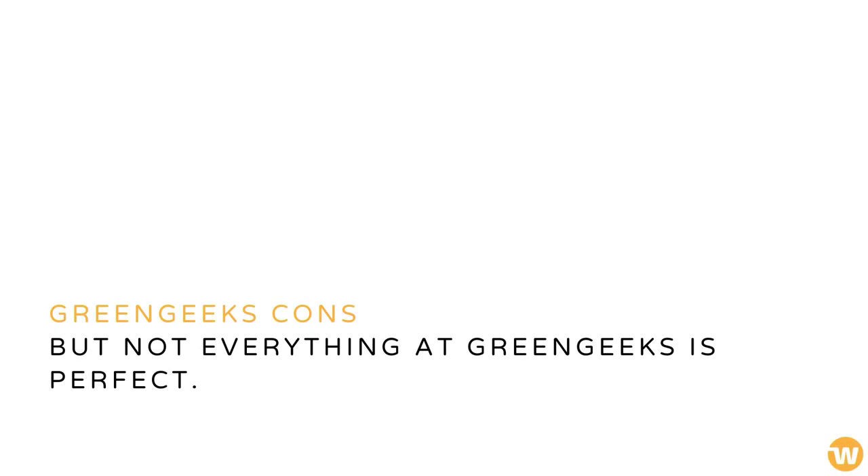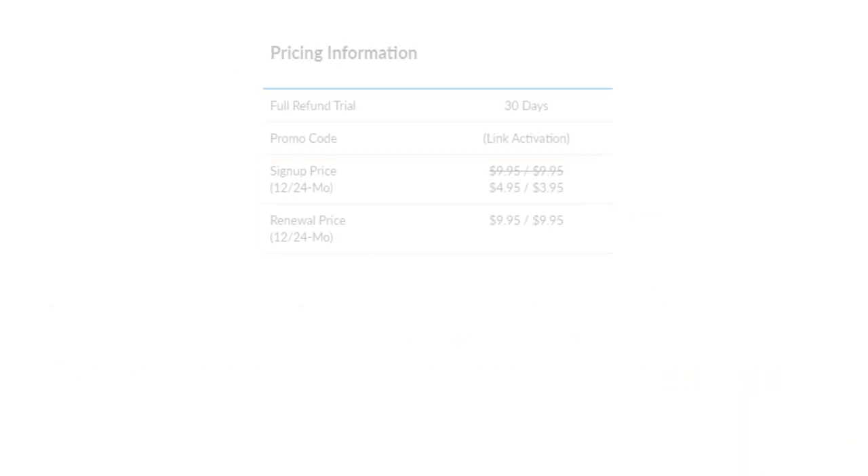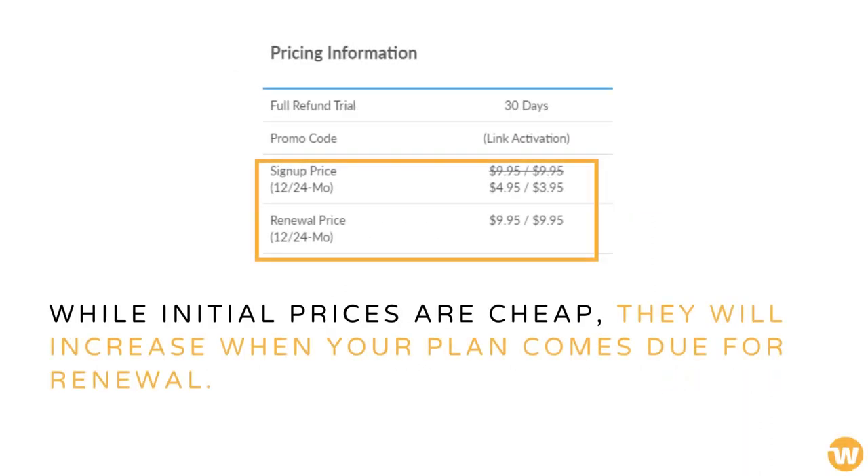Not everything at Green Geeks is perfect, however. There are a few downsides to hosting with them. For example, if you change your mind after signing up, refunds are only made based on hosting and do not include setup or domain fees.